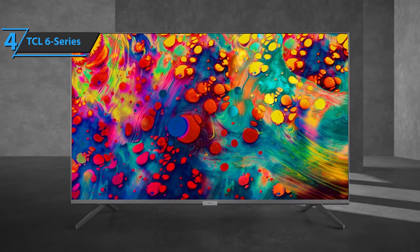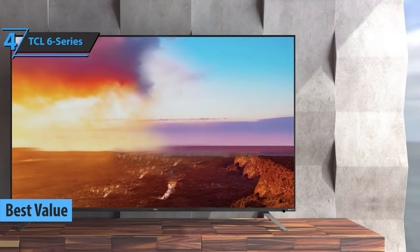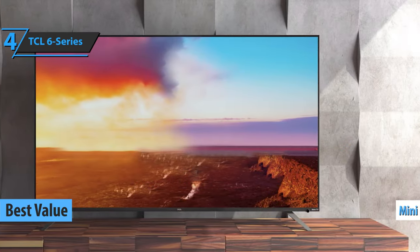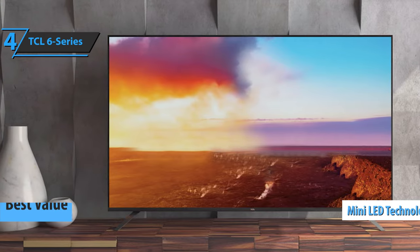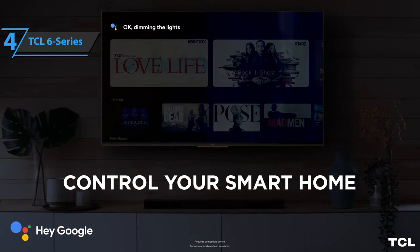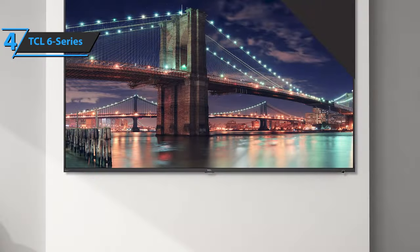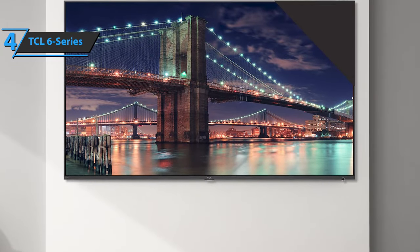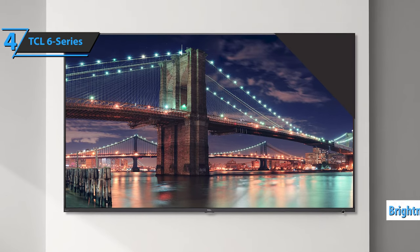Up next, we present the TCL 6 Series, the best value smart TV available on the market in 2022. The 6 Series sports mini LED technology, and maximum brightness levels are really impressive, with vivid HDR colors. This model even includes built-in microphones for hands-free voice commands from Google Assistant. The overall brightness of the device exceeds the LG CX OLED — experts measured the maximum brightness at just under 1200 nits.